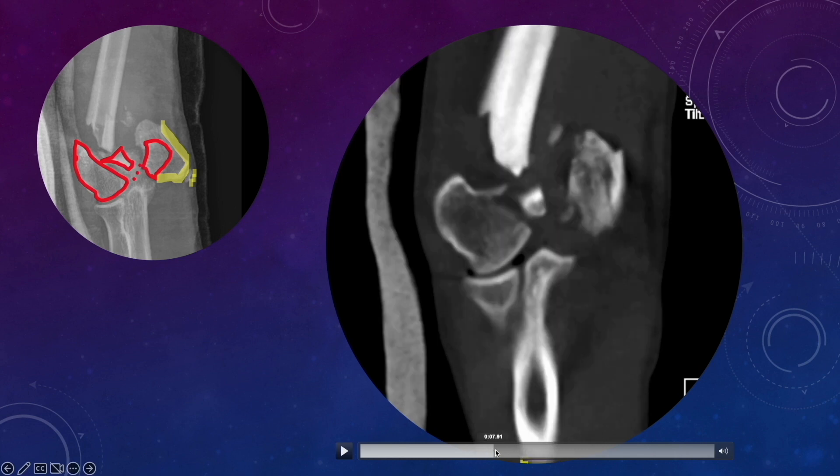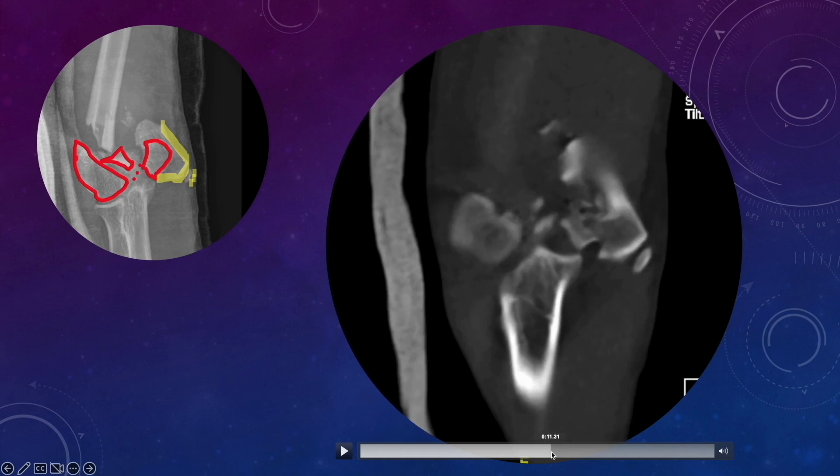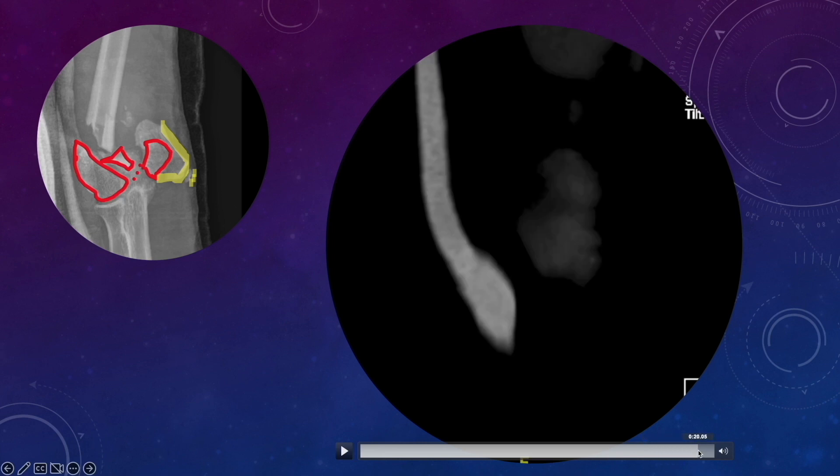The lateral condyle chunk appears to be a single block along with the capitulum, with no secondary fracture line on the lateral side. On the medial side, the medial condyle appears to be a single block but with no communication with the trochlea — the trochlea is a separate fragment. The medial epicondylar margins should be in continuity with the trochlear margins, but there is overriding, meaning the relationship is disrupted. There is also a split in the trochlea and the small non-union fragment of the medial epicondyle.